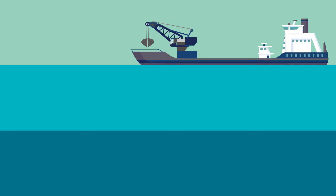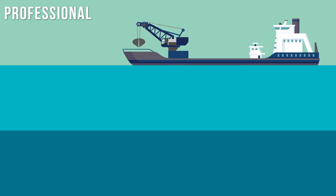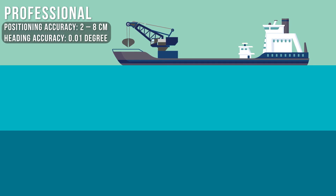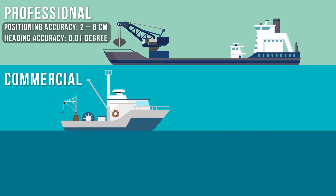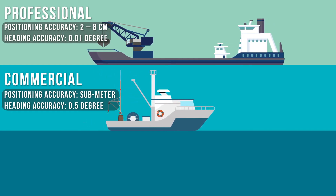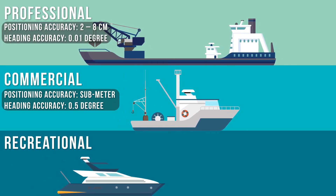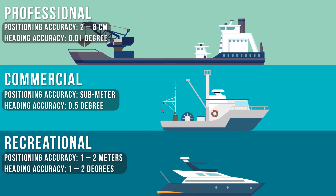Hemisphere's integrated technologies and hardware cater to marine applications in three well-defined market segments. Professional: high-precision positioning projects requiring 2 to 8 cm positioning accuracy and up to 0.01 degree heading accuracy. Commercial: applications including vessels requiring IMO-type approval and general marine navigation, necessitating sub-meter positioning accuracy and up to 0.5 degree heading accuracy. Recreational: typically a yacht owner needs 1 to 2 degree heading accuracy and 1 to 2 meter accuracy for positioning.